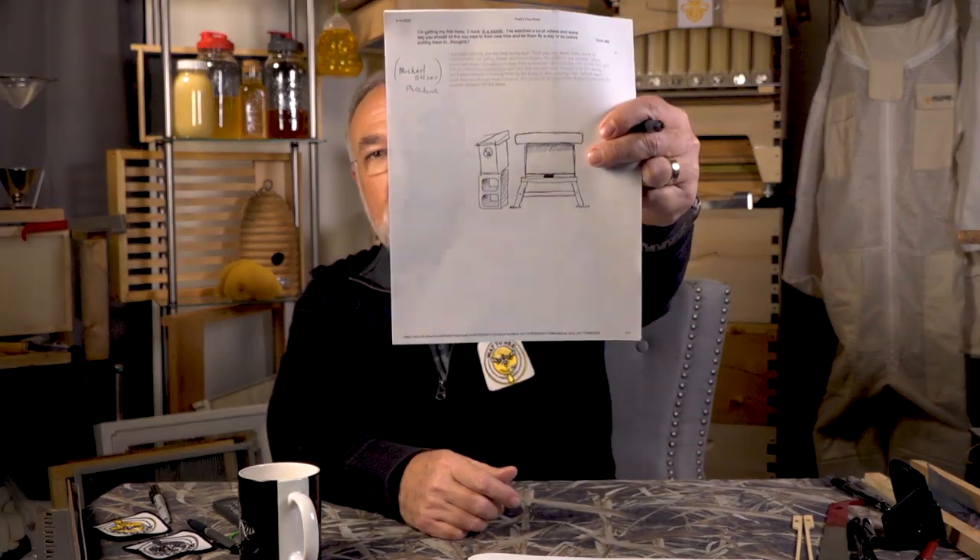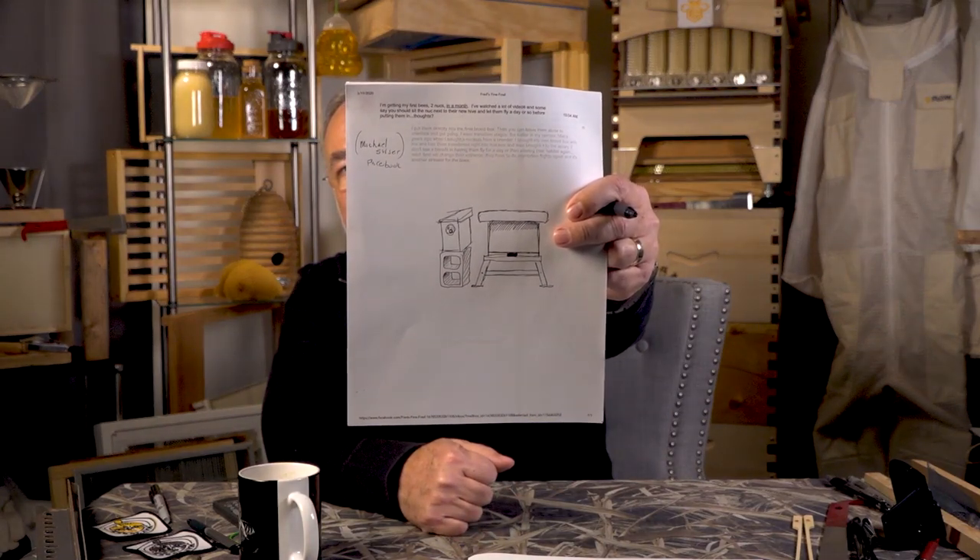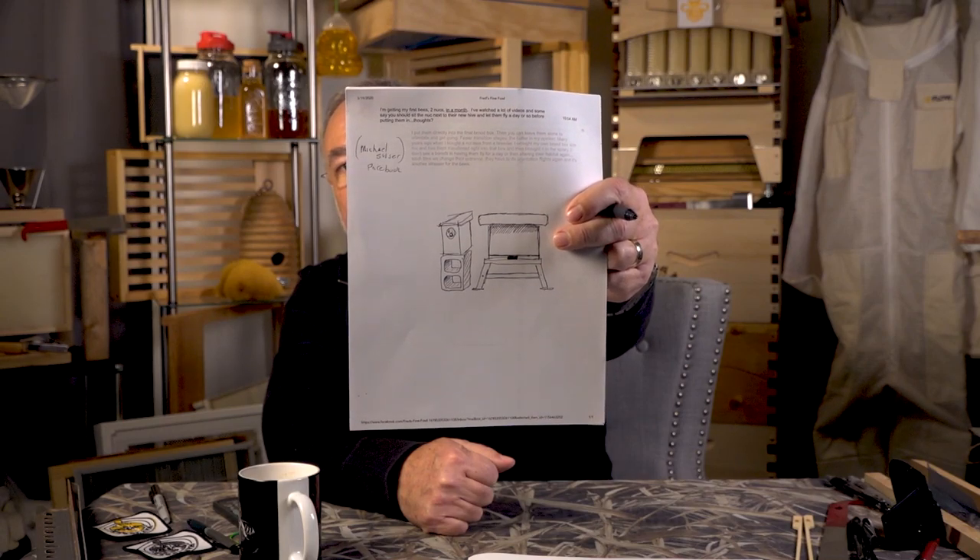My personal opinion: when someone buys a nuc, we want to interrupt those bees in the new location as little as possible. When you get your five-frame or three-frame nucleus package, I recommend you take them right to the hive — whether it's an eight-frame or ten-frame box — and put those frames right in that box where they're ultimately going to be. Don't let the box sit there and let them acclimate for a few days.